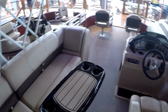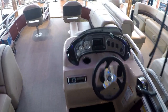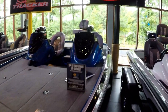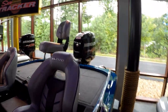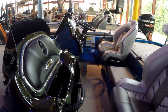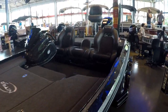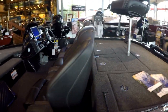Party boats. I don't need anything like this — not that I wouldn't take it, I just don't need anything like this. This one's for your professional contest competition fisherman.